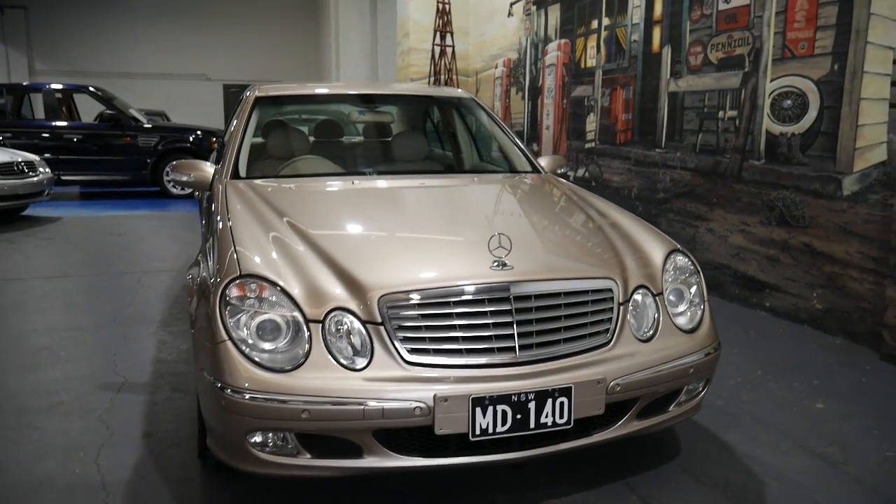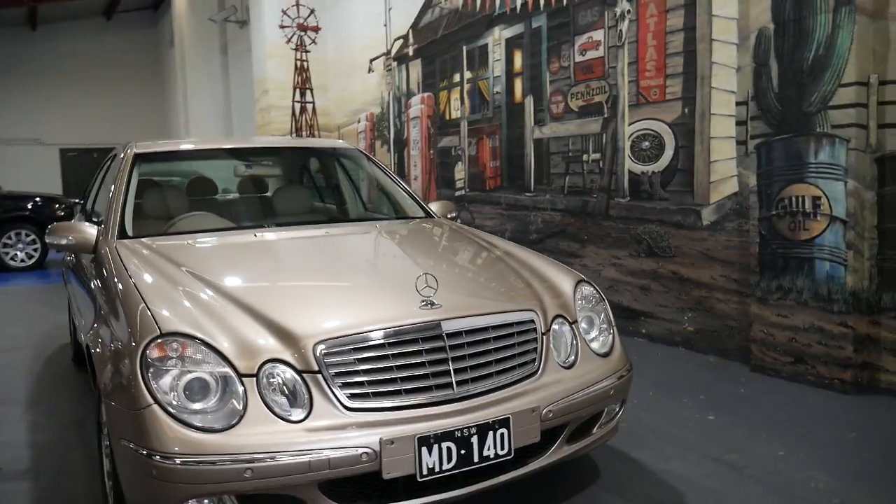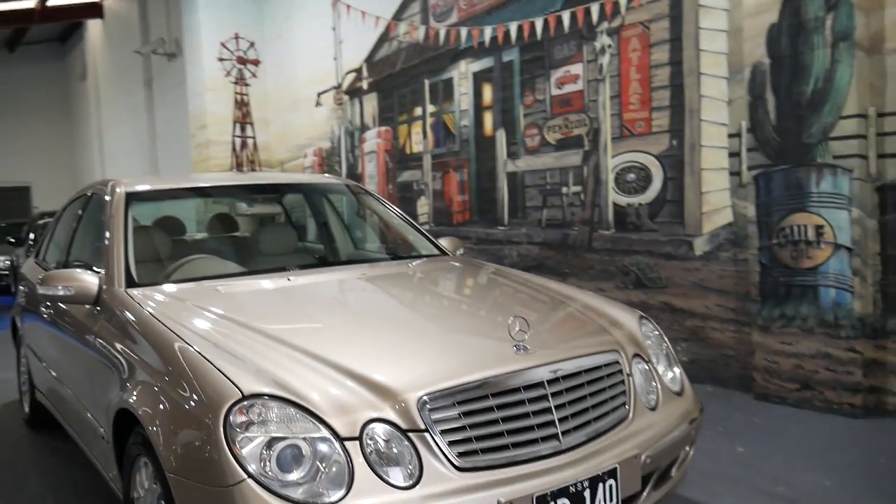Thanks again for watching. If you want the number plates you can have them, but if you don't, we can swap them onto another car. Hooroo!